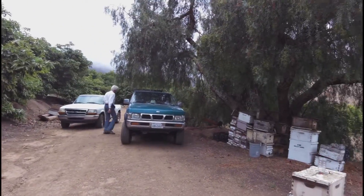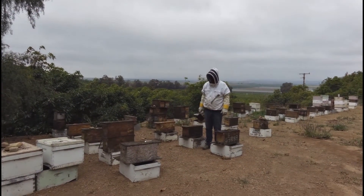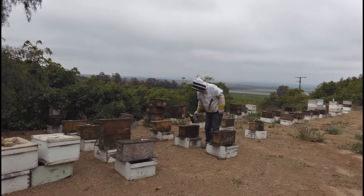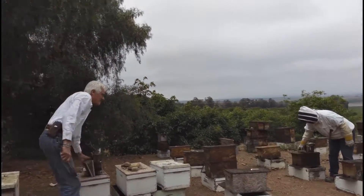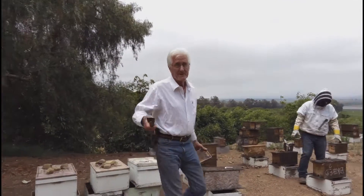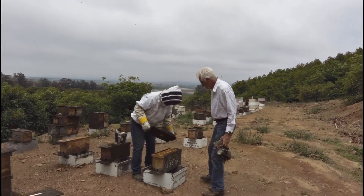I might cut the day short — I might have to. I mean, if you go smoking them, then it doesn't prove anything, does it? Let's see what happens. In theory, you're supposed to smoke the bees. You're supposed to have a bee veil on in order to work them.